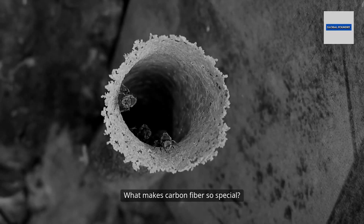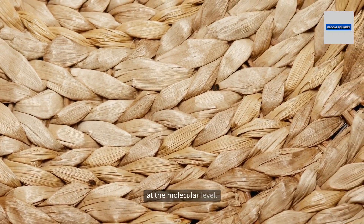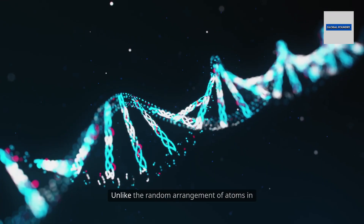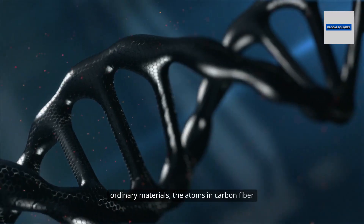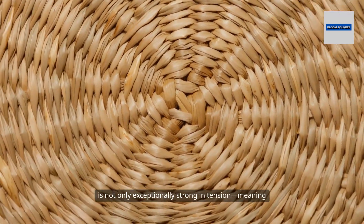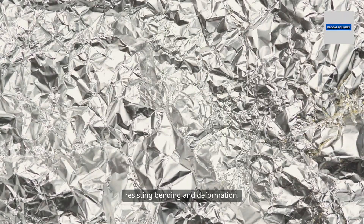What makes carbon fiber so special? The answer lies deep within its atomic structure. Carbon fiber begins its journey at the molecular level. It is made of carbon atoms meticulously arranged in a crystalline pattern. Unlike the random arrangement of atoms in ordinary materials, the atoms in carbon fiber are organized into long, aligned chains, creating a fiber that is exceptionally strong in tension and remarkably stiff, resisting bending and deformation.